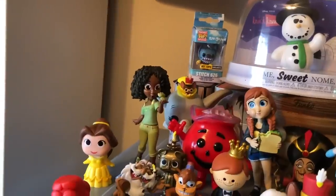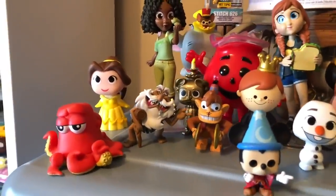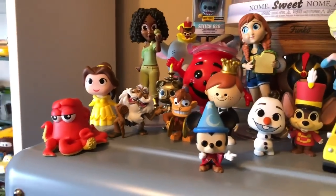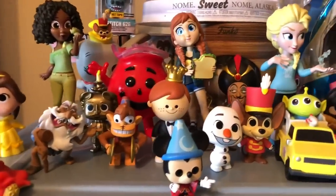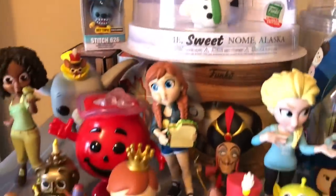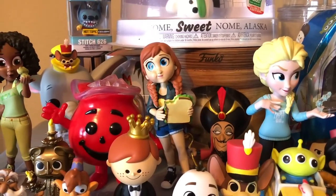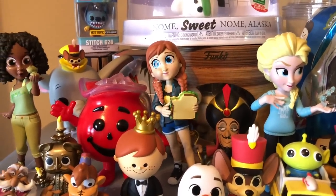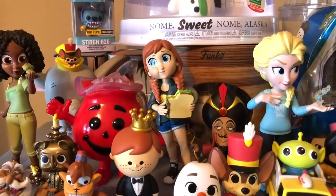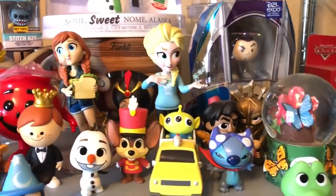Here we have all my minifigures — this is where they actually reside. We've got Dumbo over here, Tiana, we got the old man Carl. It's a little dusty — I gotta wipe that. And look at Jafar looking at that sandwich — Abu, get the sandwich from Anna! This is where all my little minifigures are at.